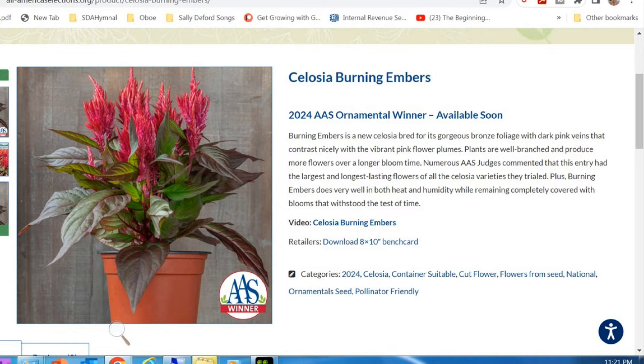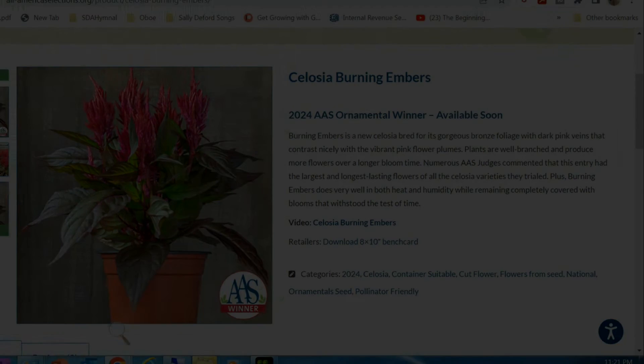Thank you for watching. Stay tuned for additional flower winners. Consult the All-America Selections website for seed availability. This is Gary, bye.